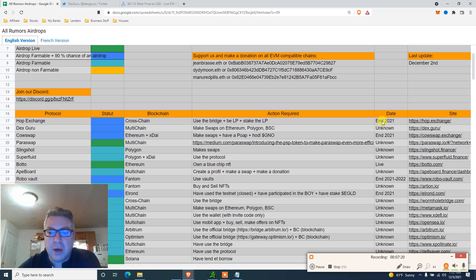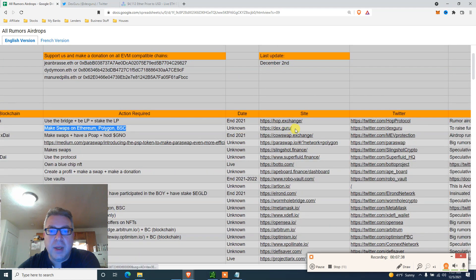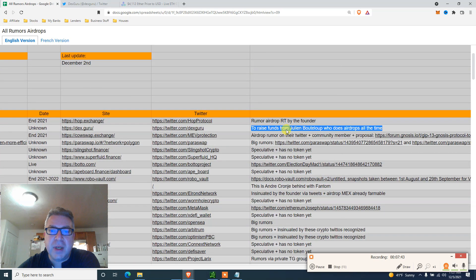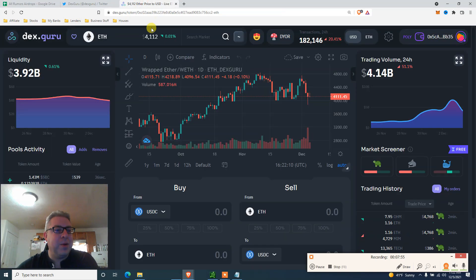Go watch my Hop Exchange video and use the bridge - it doesn't cost a lot. Dex Guru is the second dark blue entry - multi-chain. The task is to make swaps on Ethereum, Polygon, or Binance Smart Chain. We're going to do it on Polygon. Date unknown, but the reason to believe in an airdrop is that they raised funds from investors who do airdrops all the time.